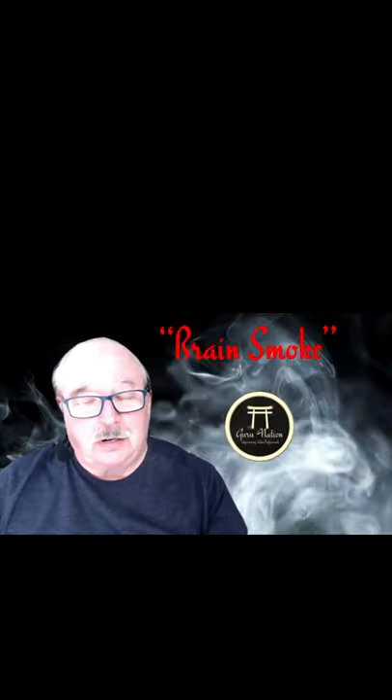Hi guys, Dennis Gebhardt here with Guru Nation. How are you doing? Time for a little brain smoke today.